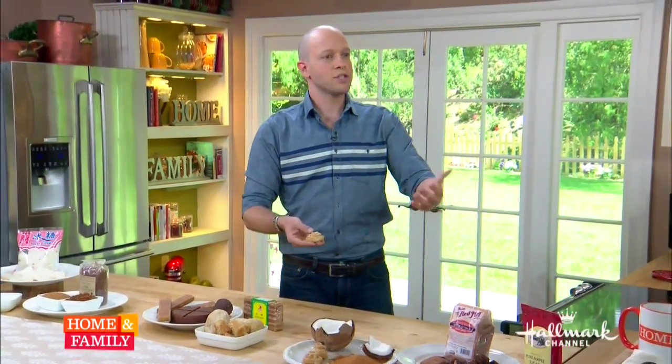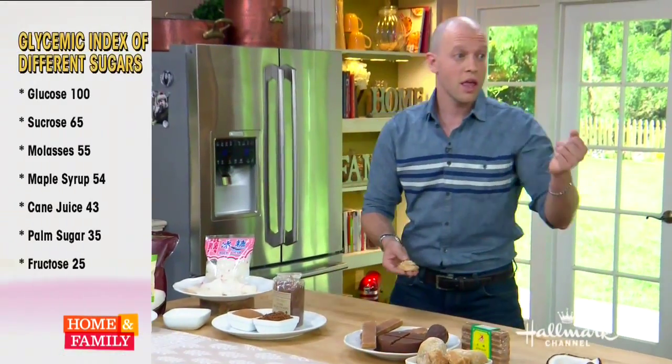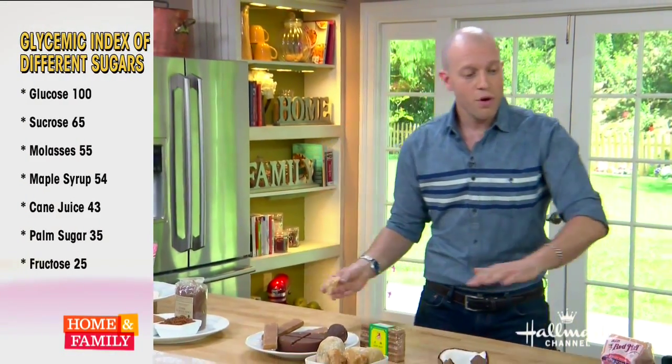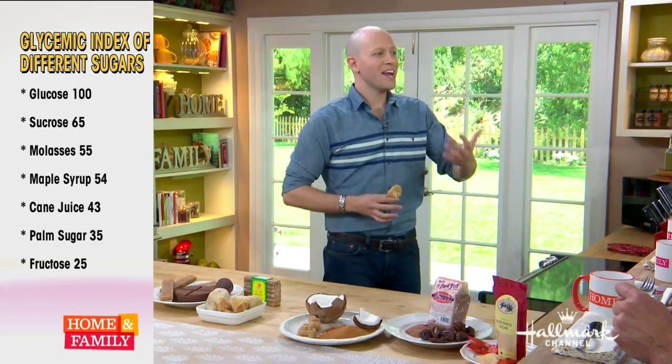Does your body respond to these differently? It does. The less processed, the more buffering agents there are. When we talk about health with sugar, we're looking at the glycemic index — a measure of how quickly a sugar will be absorbed into your bloodstream. Pure sucrose is a very powerful chemical; it's absorbed into your bloodstream very quickly and has a rating of 65. As we move down the line, because they're less refined, those minerals, vitamins, and residual molasses really help your body take that in slower.